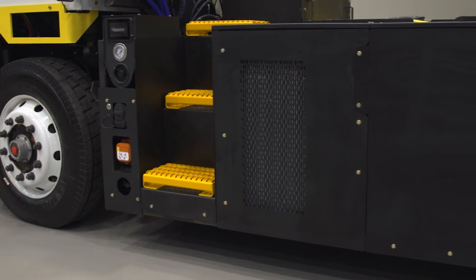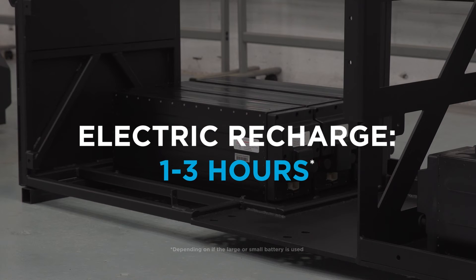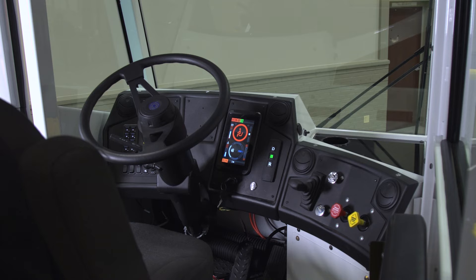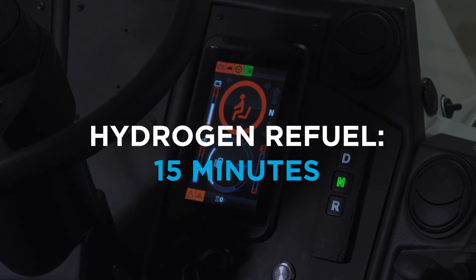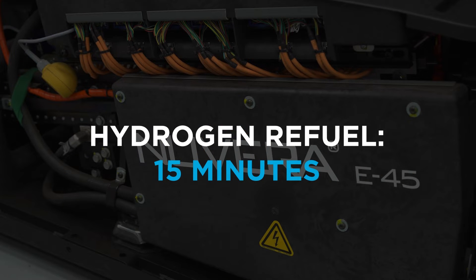Our battery electric truck charges in just one to three hours, depending on the battery size and type of charger used. You can fill the tank on the hydrogen fuel cell electric hybrid truck in as little as 15 minutes, approximately the same time it takes to refuel a diesel truck.